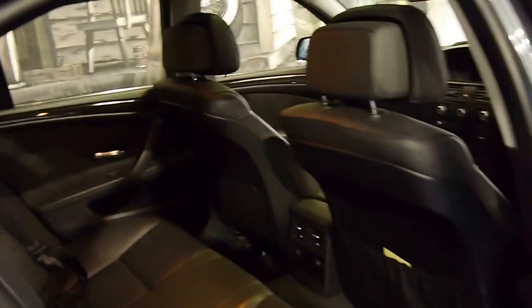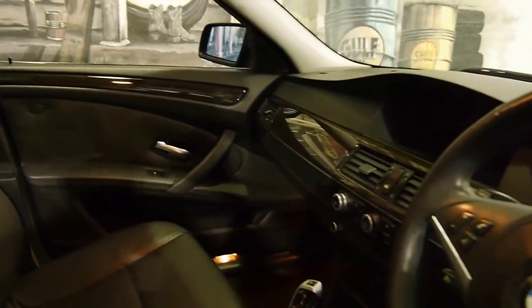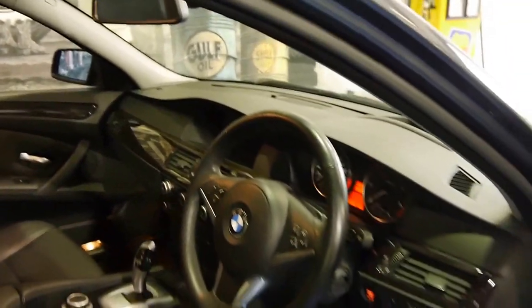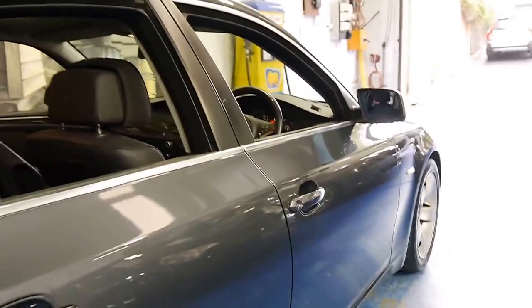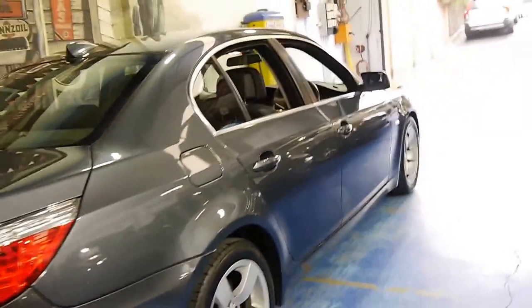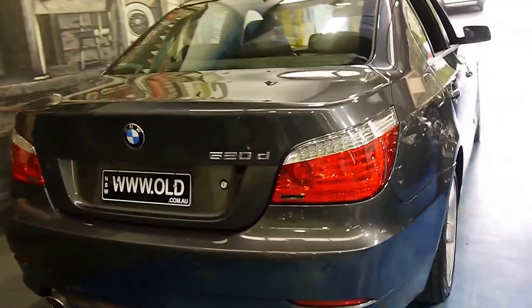The black leather interior is in very, very good condition. The car has recently been serviced and it's done 122,000 kilometres, which is not only very little on a 5 Series BMW, but it's certainly not very many kilometres for a turbo diesel European car.